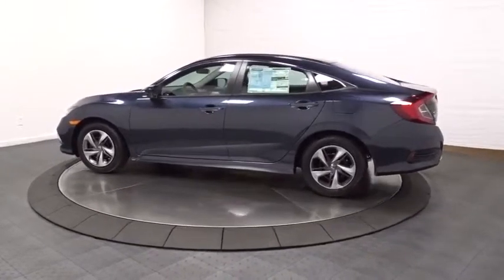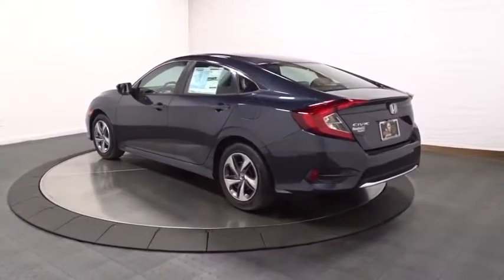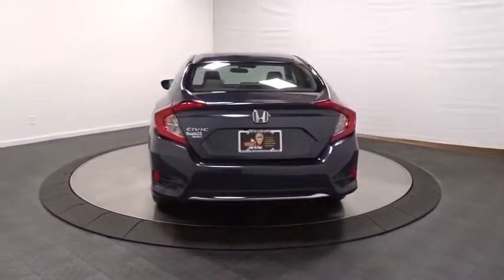Here are some of this vehicle's great options: keyless entry, backup camera, Bluetooth, front wheel drive, trip computer, outside temperature gauge, tachometer, and day and night rear view mirror.